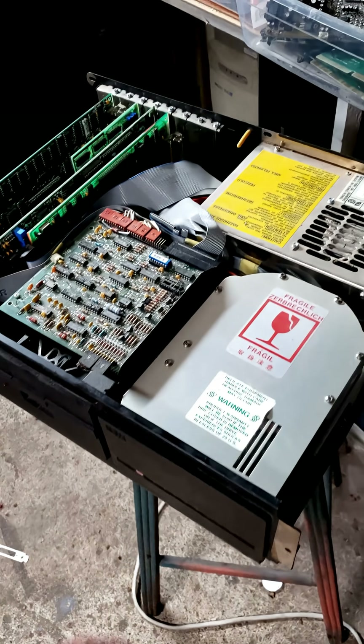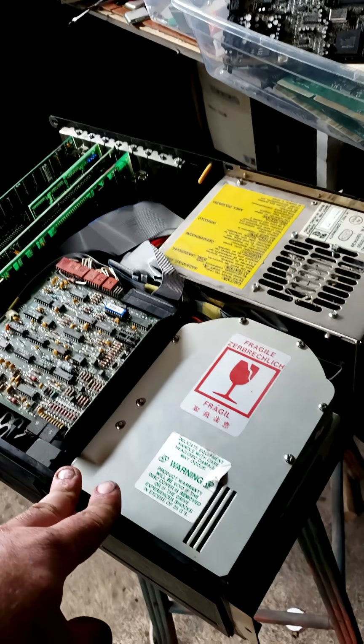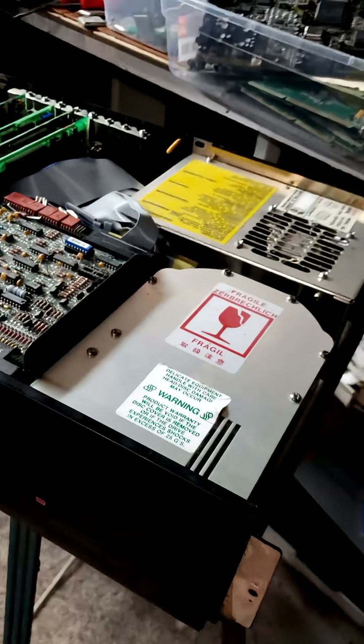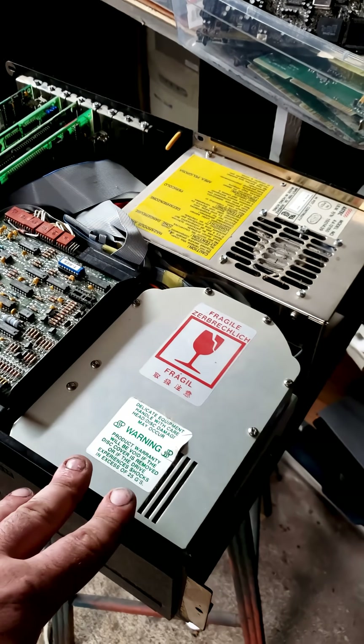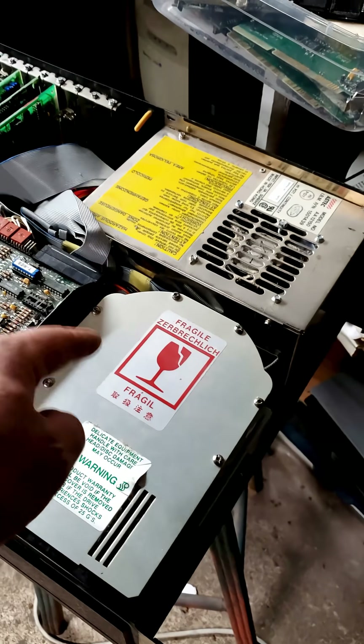Hard drives have come a long way since the early days of the PC. Starting off with the earliest one I have, this is from 1983 — this is a Seagate ST412, which is a massive, double-height, 5.25-inch MFM hard drive nestled inside of this PC XT with a capacity of a whopping 10 whole megabytes.